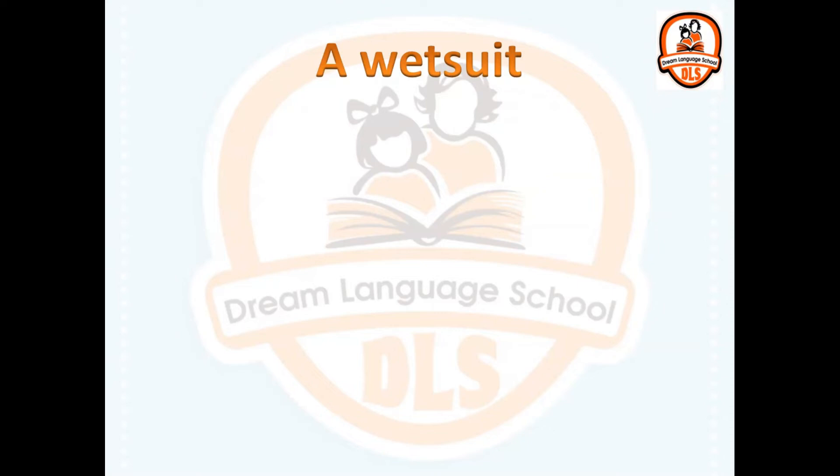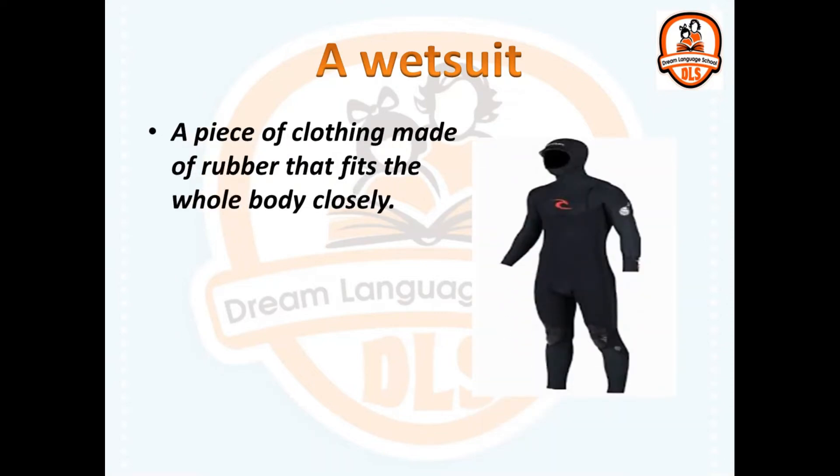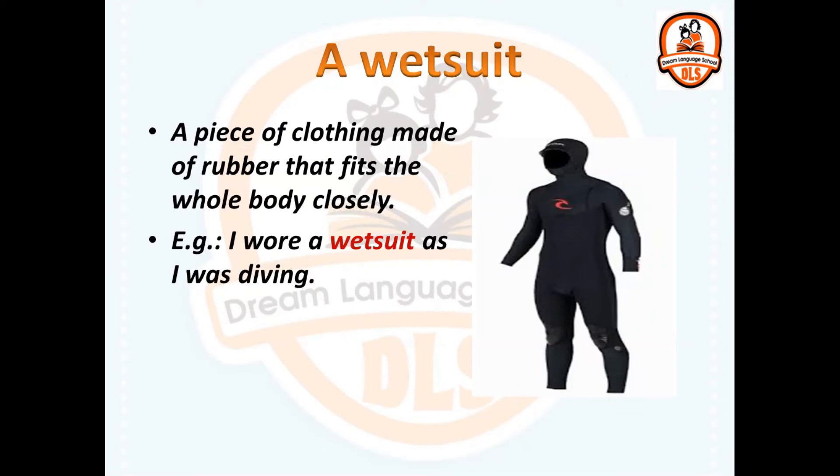A wetsuit. A piece of clothing made of rubber that fits the whole body closely. I wore a wetsuit as I was diving — like what divers wear.